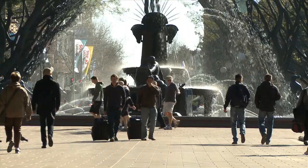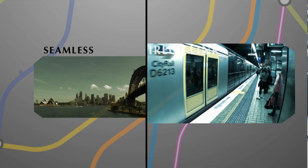At 52 Martin Place you will enjoy a seamless connection to the city, with a direct underground link to Martin Place Station and Retail Arcade.